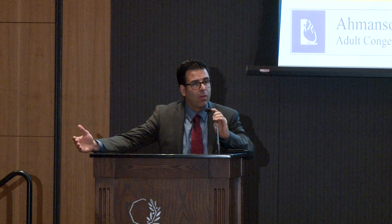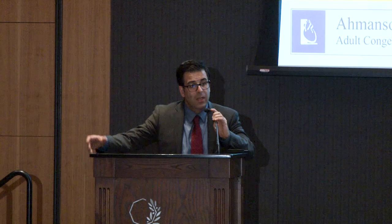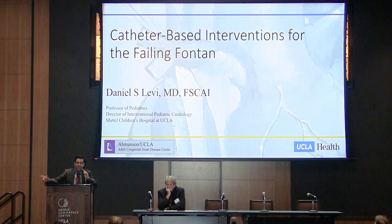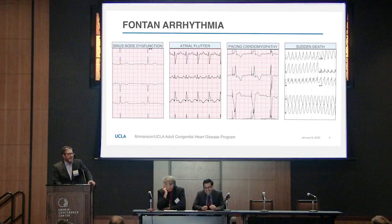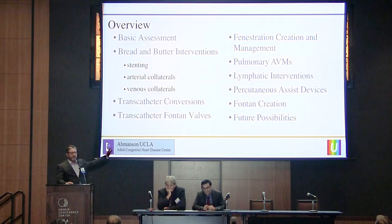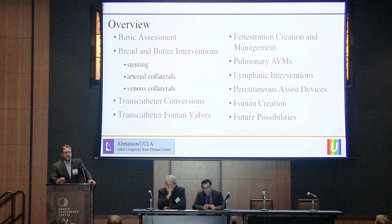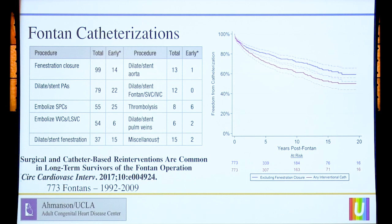Dan has been a personal mentor of mine in the cath lab, in the interventional space. I really don't think I would be doing what I'm doing today without his guidance and his mentorship. He's going to talk to us about catheter-based interventions in the failing Fontan patient. Jamil allowed me to talk about the sexy stuff in cath. I'm going to skip a lot of the basic stuff and really try to give an overview of what we can offer Fontan patients now in the cath lab and what we may be able to offer them in the future.